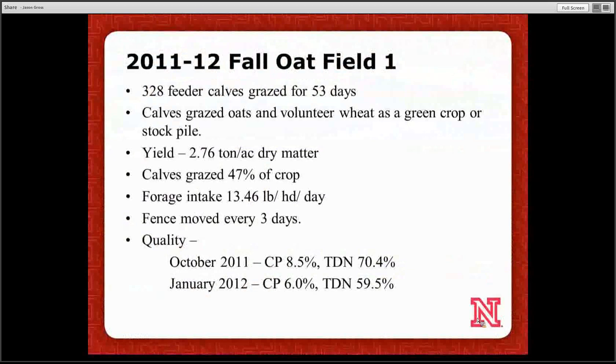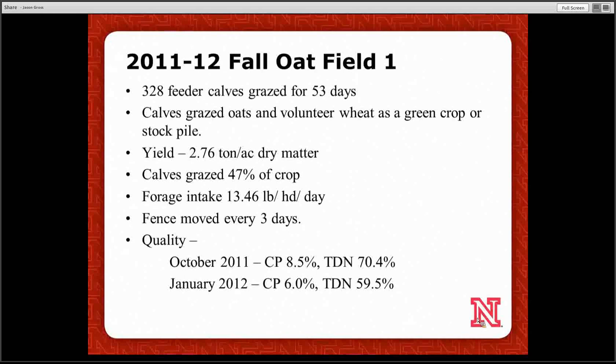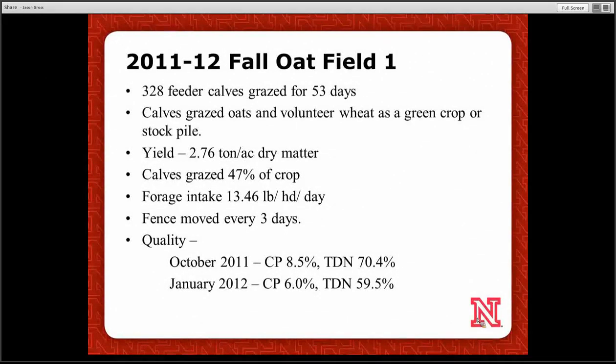In 2011, in the fall and winter, we ran a trial: 330 head of feeder calves for about 53 days on field one on the center pivot, grazed as a standing stockpiled crop. It was about 2.8 tons per acre of fall oats planted after harvested wheat — great tonnage. Because it was such a heavy crop, we grazed it without windrowing. We did lose about half of it, but that became crop residue for the next year's corn crop, so it wasn't a total loss. Calves grazed about 13.5 pounds per head per day on a dry matter basis, and the producer moved the fence about every three days while busy harvesting his fall crop.